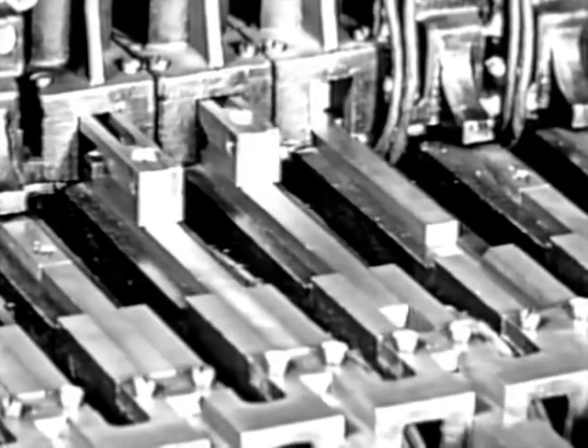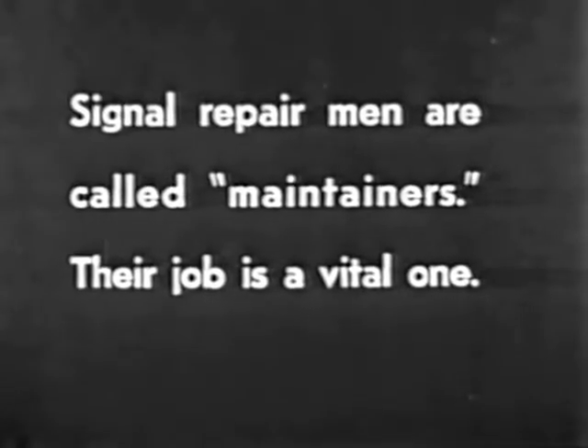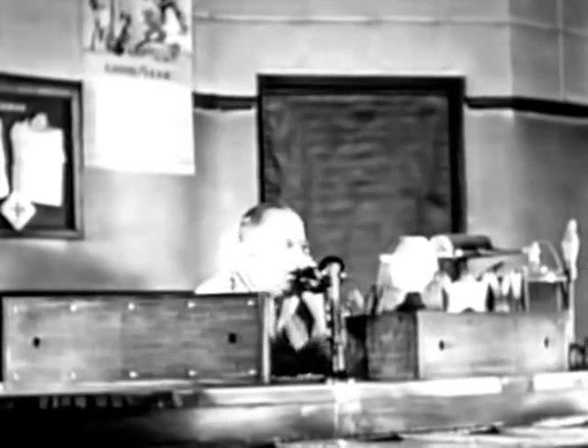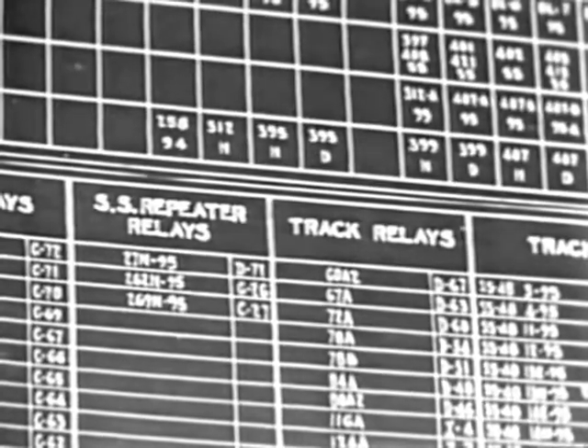Millions of dollars are invested in signal equipment in order that the railroad may do a better job. Even a momentary shutdown of an important tower would result in a serious tie-up of traffic. Backing up this vital nerve center of the railroad is a vast organization of men always on call. Within immediate reach of phone or whistle signal, a maintainer can go into action instantly in case of trouble.